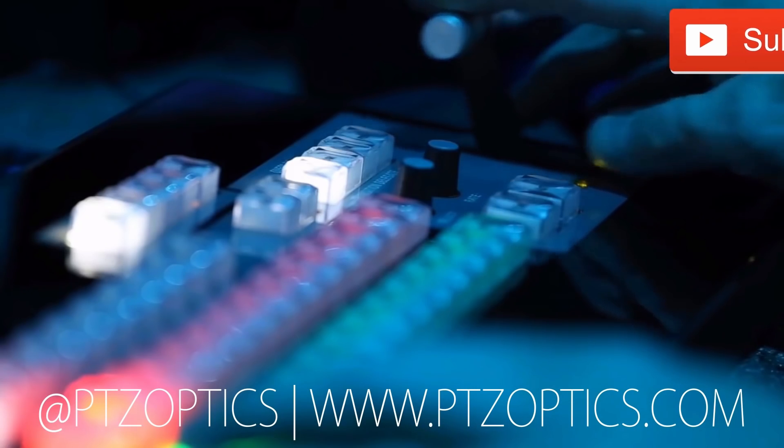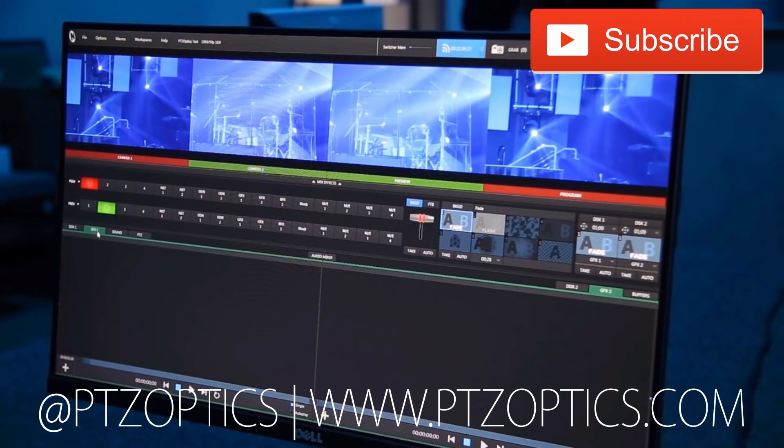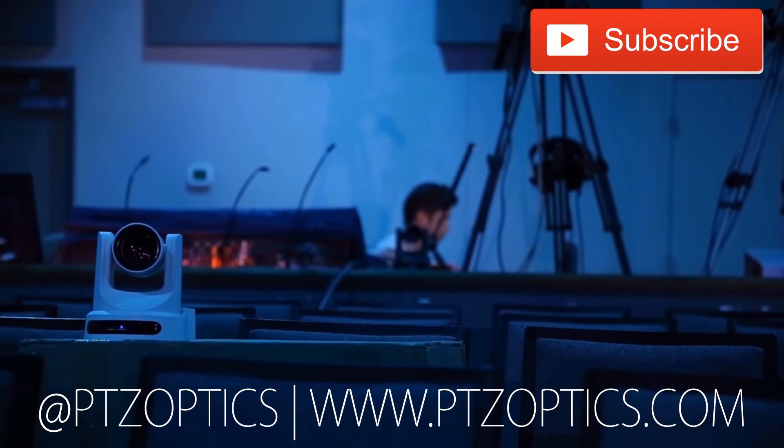Thank you so much, Chris. This is going to be such a fun show. Come see us on the floor and go see the PTZ Optics guys as well. Don't forget to like and subscribe — NewTek and PTZ Optics. Click to watch another exciting PTZ Optics video and don't forget to subscribe. Tune in Fridays at 11 a.m. Pacific, 2 p.m. Eastern to join our live show with new industry experts interviewed every week.